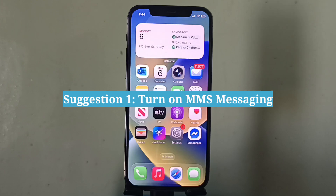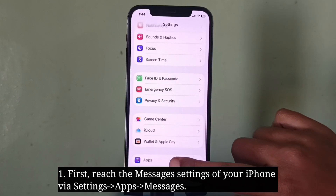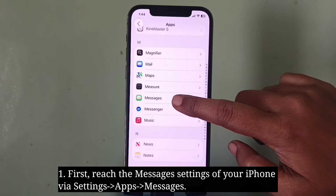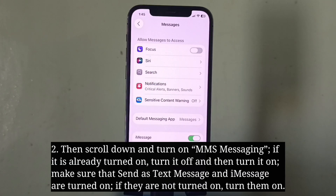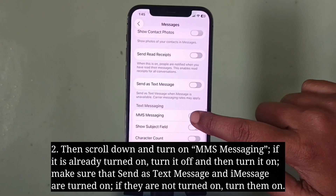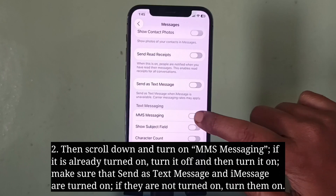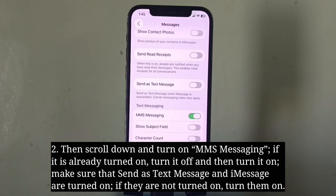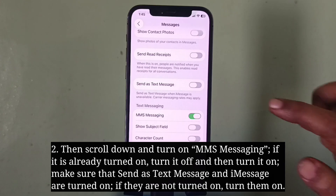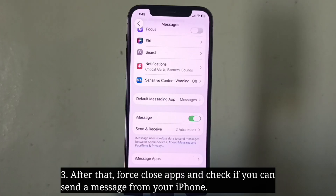First suggestion is to turn on MMS messaging. Go to the Messages settings of your iPhone, then scroll down and turn on MMS messaging. If it is already turned on, turn it off and then turn it on. Also make sure that Send as Text Message and iMessage are turned on. After that, force close apps and check if you can send a message from your iPhone.